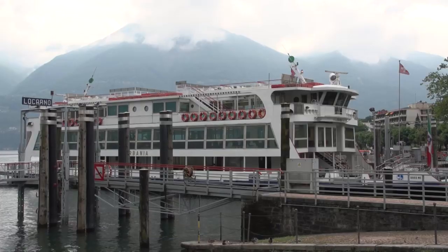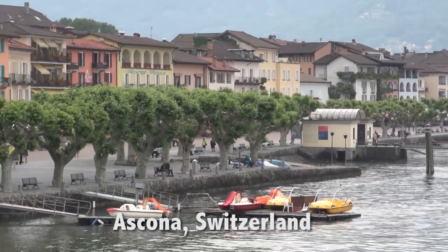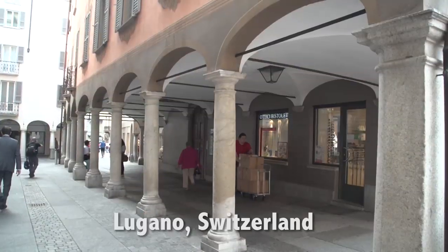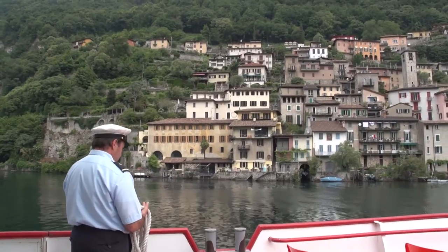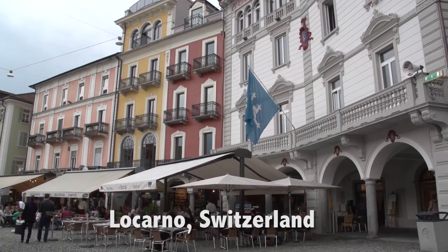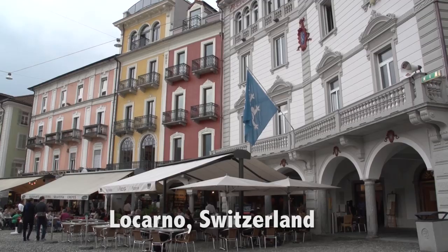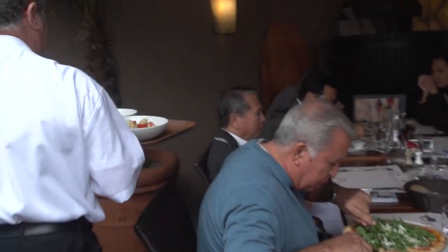In upcoming episodes we'll take you out on Lake Maggiore on a boat ride going from Ascona back to Locarno, and we're going to go down to the city of Lugano — a beautiful lakeside town on Lake Lugano — and take a boat ride over to the village of Gandria. Now that we're in the Italian-speaking part of Switzerland, the Ticino, the southern part of Switzerland is the best of both worlds: it's got the romance of Italy and the efficiency of Switzerland — what a combination.